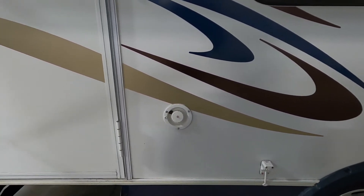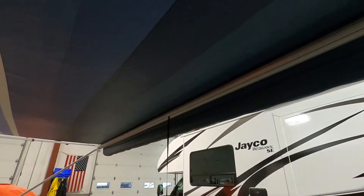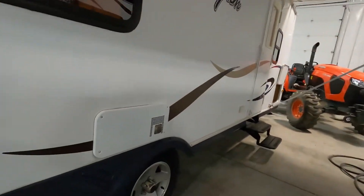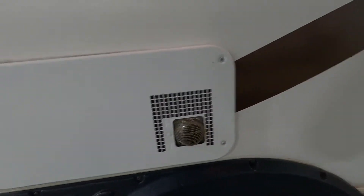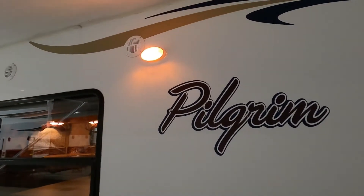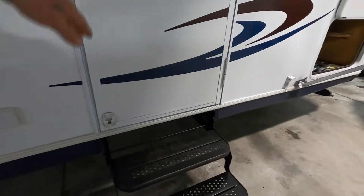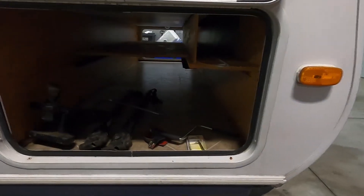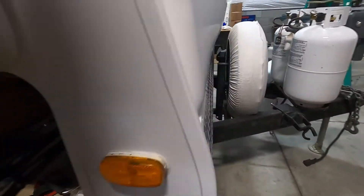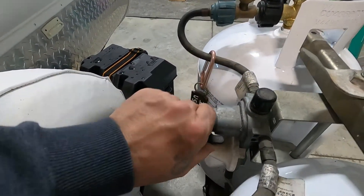Let me walk you around the rest of the outside of the unit. Here are your outdoor speakers and your big beautiful awning — bring that out by hand. This is your furnace heat release vent; keep it clear as it'll get rather warm if your furnace is running. You have a scare light here, and back here by the separate entry doorway to the bedroom is your big pass-through storage. Up front you'll find your spare tire.